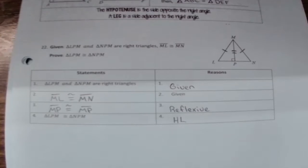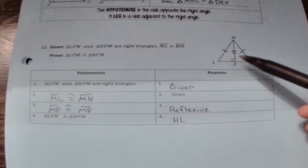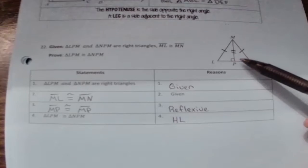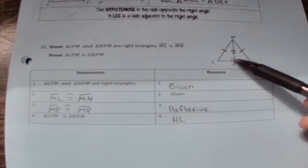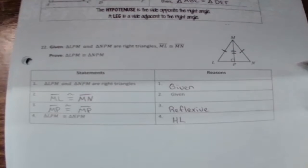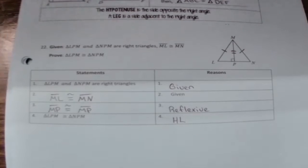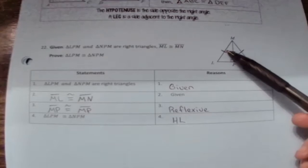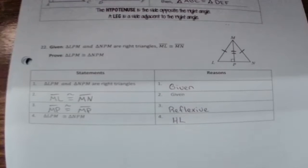You might ask: why do we need to know hypotenuse leg? Earlier we said AAA and ASS don't prove congruence. If I didn't know the hypotenuse leg rule, I would have ASS — angle-side-side — and that doesn't prove congruence. So when you have right triangles and you find a hypotenuse and a leg, make sure you use hypotenuse leg.